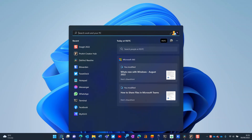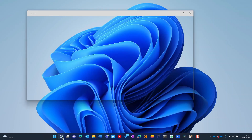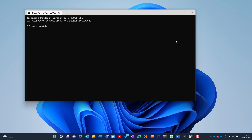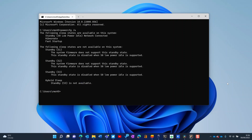If you want to check whether your device supports modern standby, open a command prompt by pressing the Windows key, typing cmd, and clicking Command Prompt from the search results. In the command prompt window, type powercfg — all one word, as you can see on the screen — then a space, slash, and a, and press Return. If you can see 'S0 low power idle' written in the results, then your device supports modern standby.